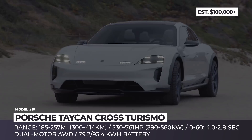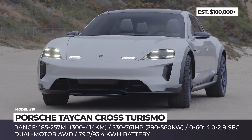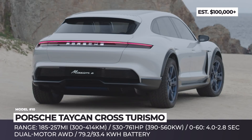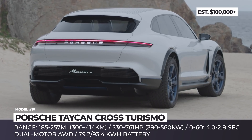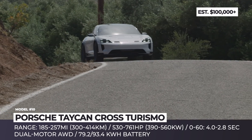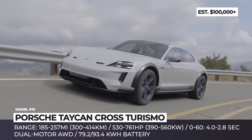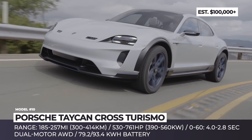Porsche Taycan Cross Turismo. The production version of the Taycan Cross Turismo has already been spotted without camouflage and is expected to be unveiled by the end of 2020. For now, let's explore the Mission E Cross Turismo concept that previews this urbanized off-roader with a true sports car soul.